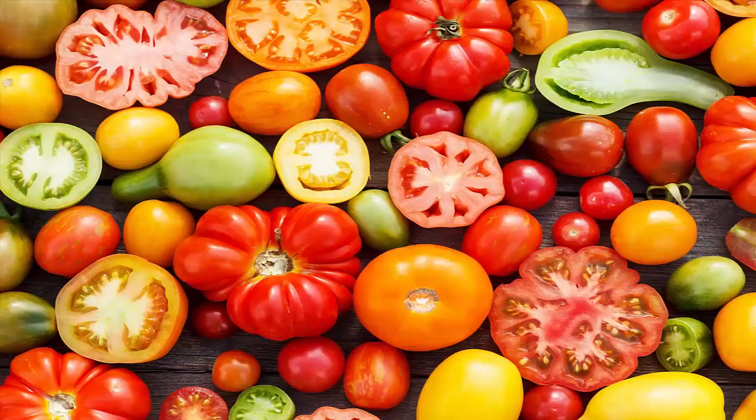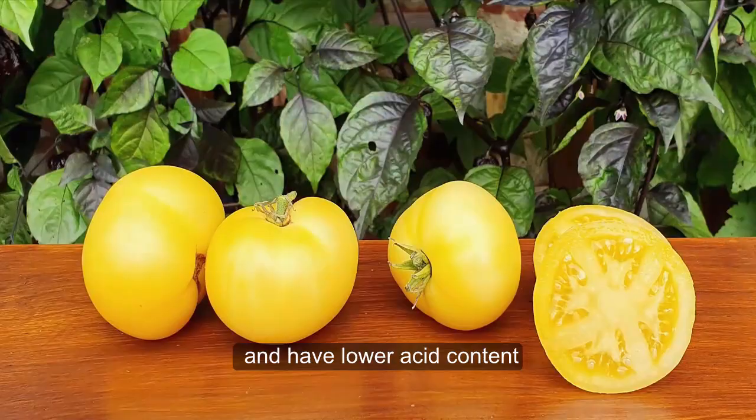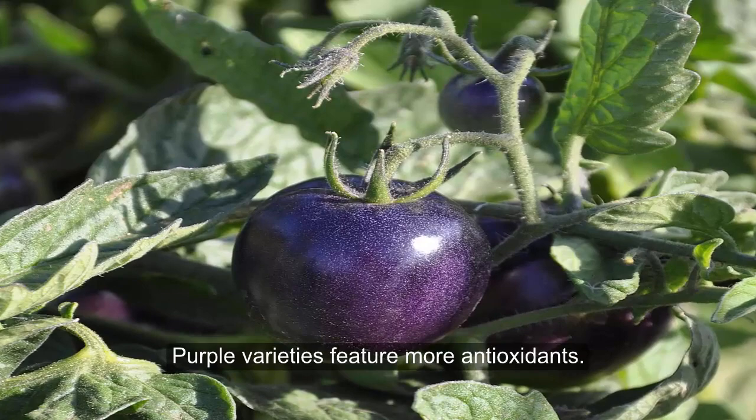The popularity of heirloom tomatoes has led the charge into new and colorful vegetable territory. Yellow varieties taste great and have lower acid content, great for sensitive digestive systems. Purple varieties feature more antioxidants. There are also a plethora of multi-hued varieties.